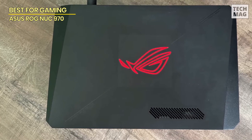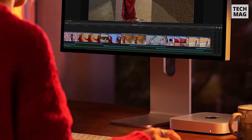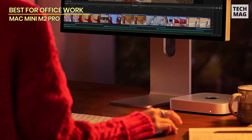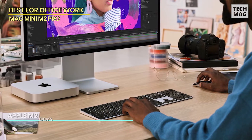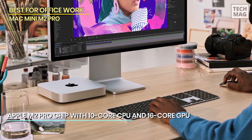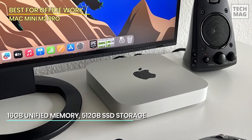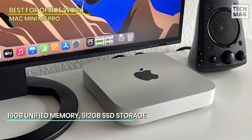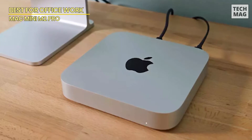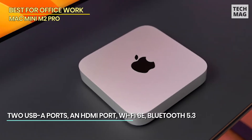This mini PC doesn't just perform — it's got style too. Perfect for 2024 if you want a compact system that delivers a desktop-level gaming and productivity experience. If you're deep into the Apple ecosystem, the Apple 2023 Mac Mini with the M2 Pro chip is an absolute powerhouse in a small package. This bad boy comes with a 10-core CPU and a 16-core GPU, so whether you're editing videos, working with graphic design, or diving into music production, it'll handle everything with ease. And with 16GB of unified memory, this machine is lightning-fast when it comes to multitasking or working with large files.